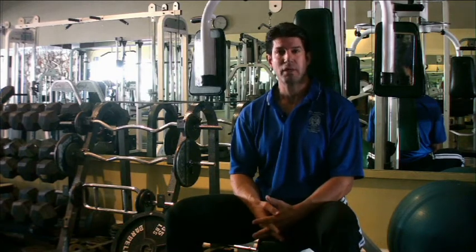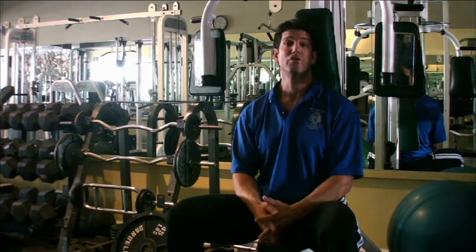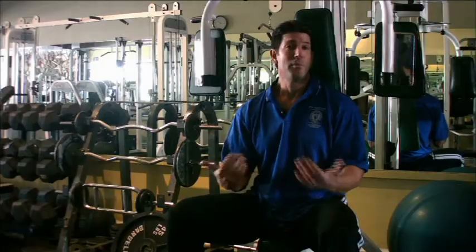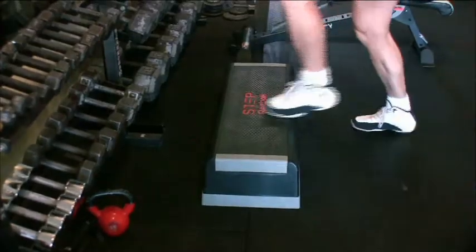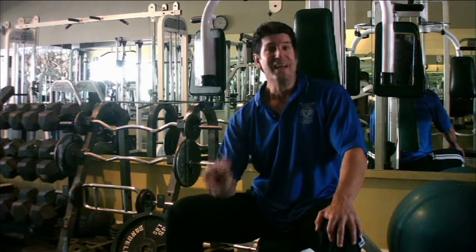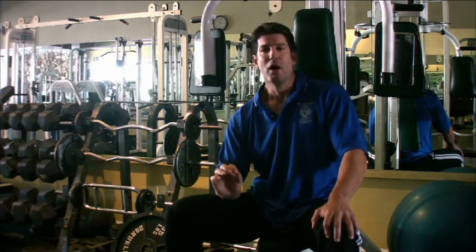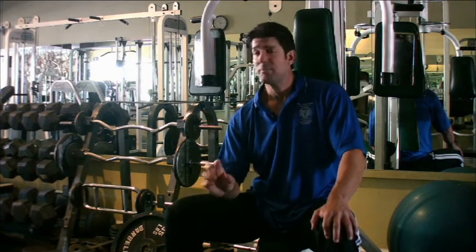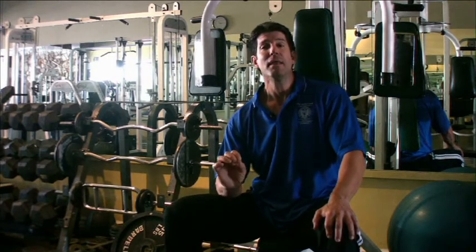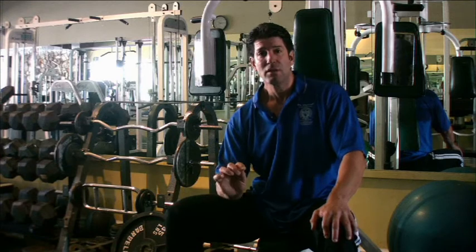On this segment, we want to talk about training smart — training to avoid injury and training efficiently to reach your specific goals in the shortest amount of time. The basic element in making progress is intensity. It's not a matter of volume or duration; it's a matter of intensity. It doesn't matter how long you train or how much you do in the gym. If you're not providing a specific amount of intensity to the body, you're not going to make the gains that you want.